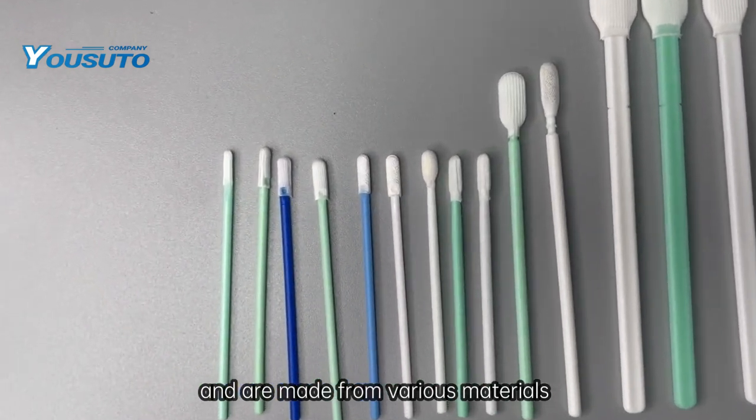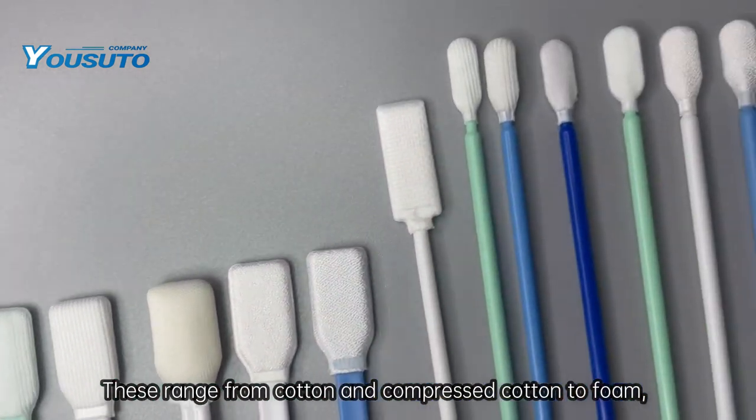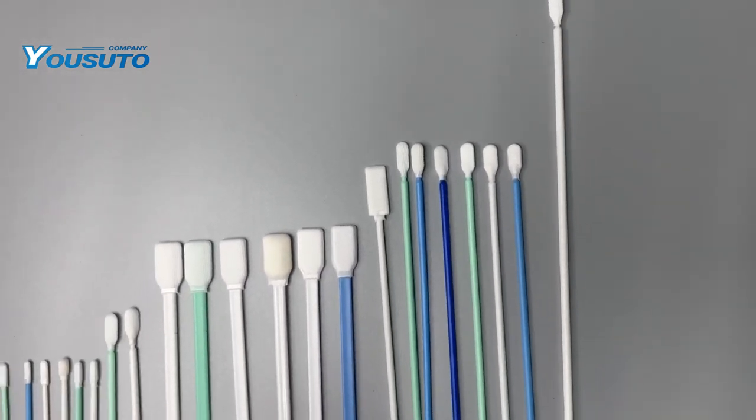Different types of cleanroom swabs are designed to meet specific requirements and are made from various materials to suit different applications. These range from cotton and compressed cotton to foam, foam over cotton combinations, knitted polyester, and microfiber.